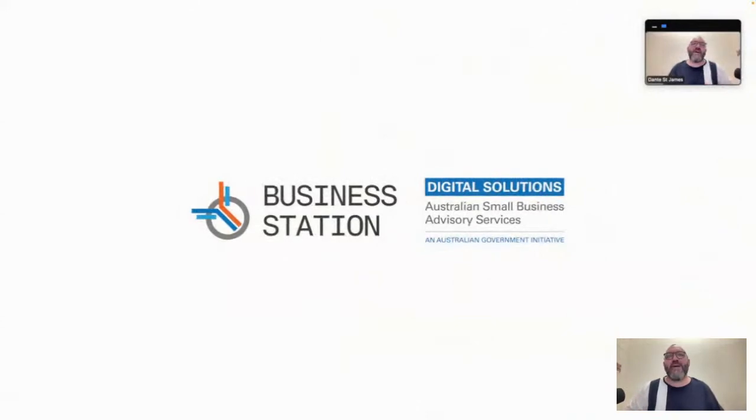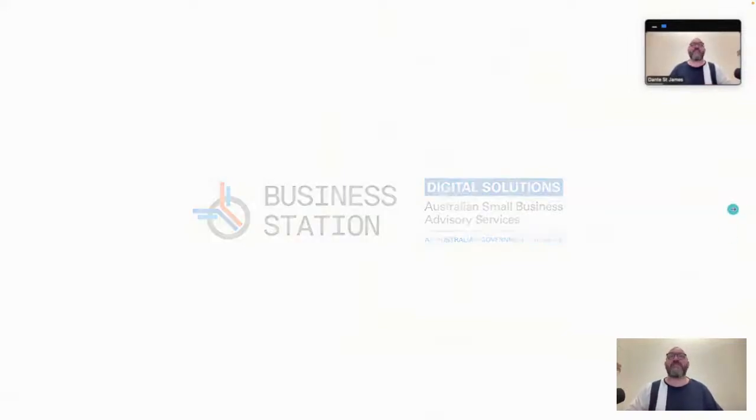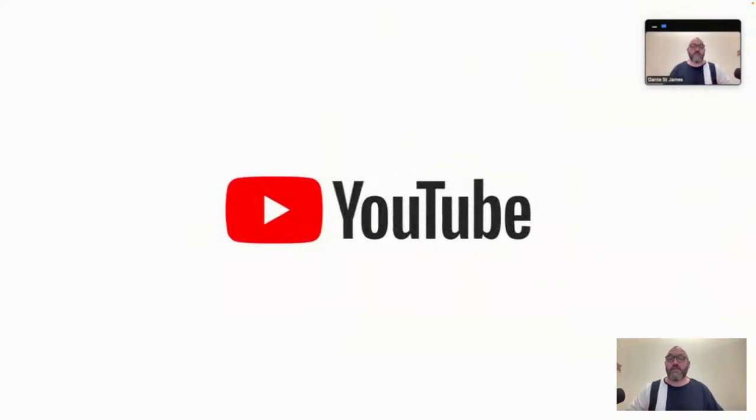Today this is presented by Business Station and the Digital Solutions Program through the Australian Small Business Advisory Services, which is funded by the Australian government right through until the end of March. You'll also see us on YouTube through the Business Station channel - youtube.com/at/businessstation. I'll also be coming through on my channels through Facebook, LinkedIn, Twitter, and YouTube. My YouTube channel is youtube.com/at/DanteSt.James.